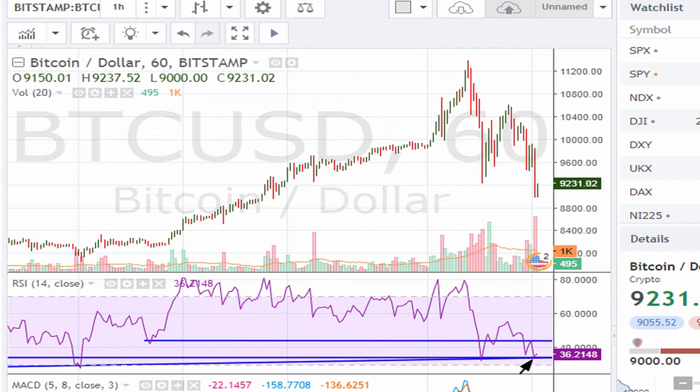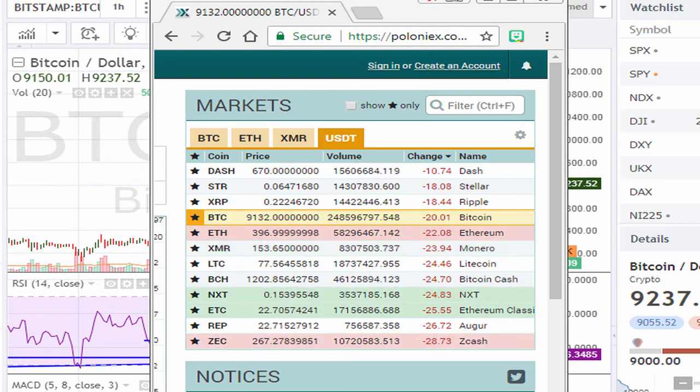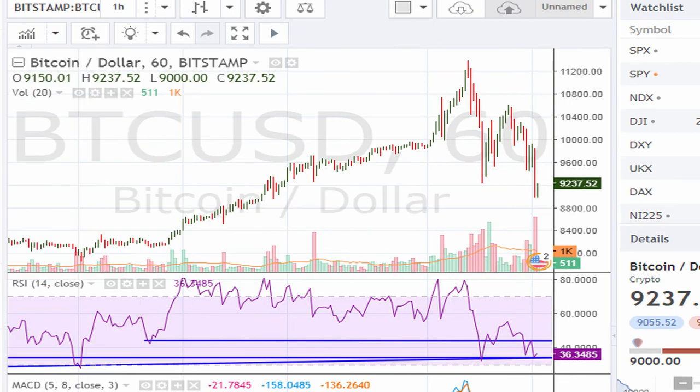On the two-hour chart, for those of you who are trading short-term, this is where it needs to hold. If it can hold, then we can anticipate there's going to be an attempt to recover. Right now, to get the real-time price, BTC is trading at about $9,132, and with that setup we can see that the RSI is doing its best to hold on the two lines we discussed.